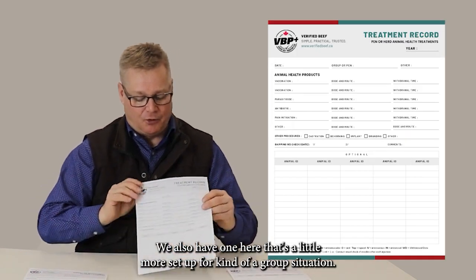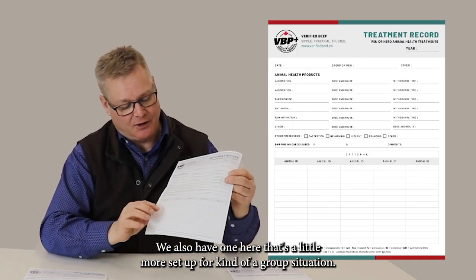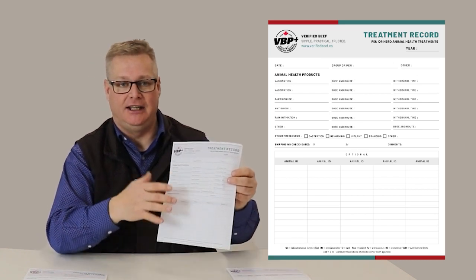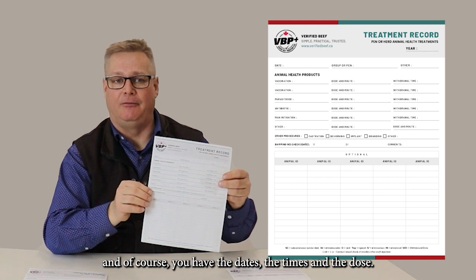We also have one here that's set up more for a group situation. At the bottom you're able to put the individual animal's ID, and of course you have the dates, the times, and the dose.